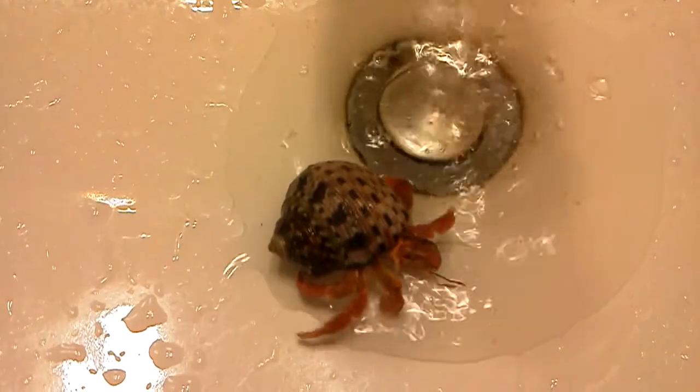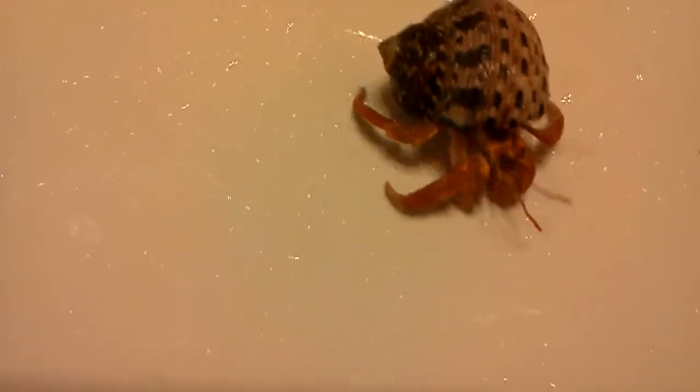Check this out. And before you say anything, that I shouldn't take hermit crabs out — you actually should. This is because it helps to get the dirt out of their system and stuff, and it just helps them move faster or something.